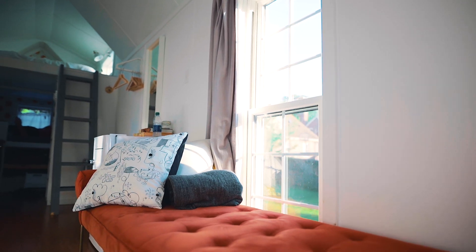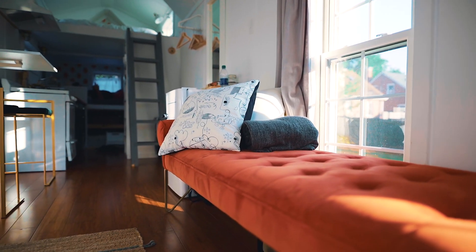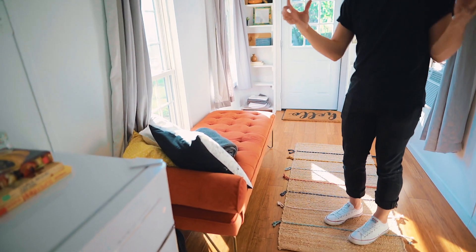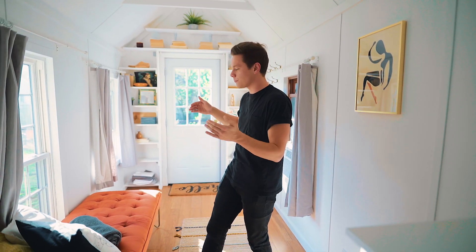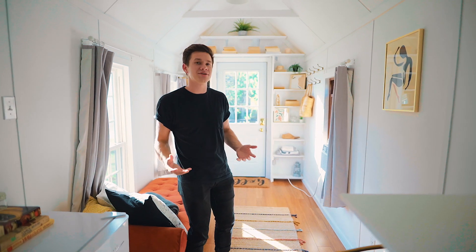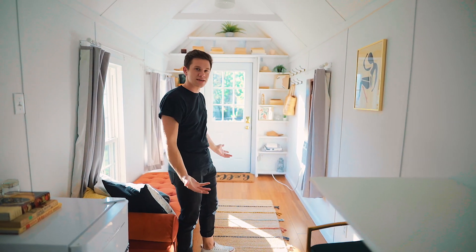As we move on, there's a day bed in here. I don't think there's enough room for a whole couch or full living area, but that's okay because you're living in a tiny house and that's what it's supposed to be like. There's enough room for a day bed for chilling, sleeping, or doing anything you want. And if you wanted to put a TV in here, there's plenty of wall space for it.